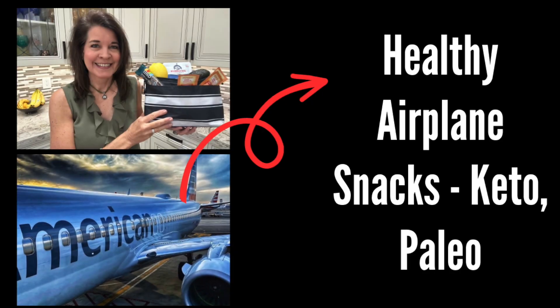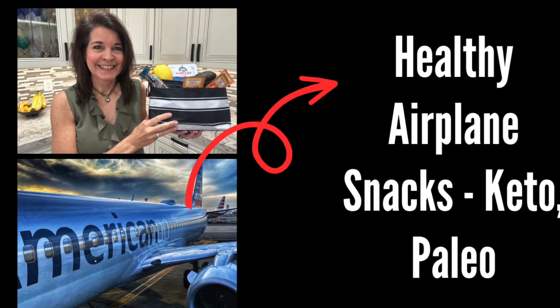Traveling to exciting destinations can be fun, filled with food, and still healthy. Today, healthy travel snacks for your flight is what I'm covering. Planning your healthy snacks is key, so make sure you grab the checklist and the recipes in the links below, and let's get started.